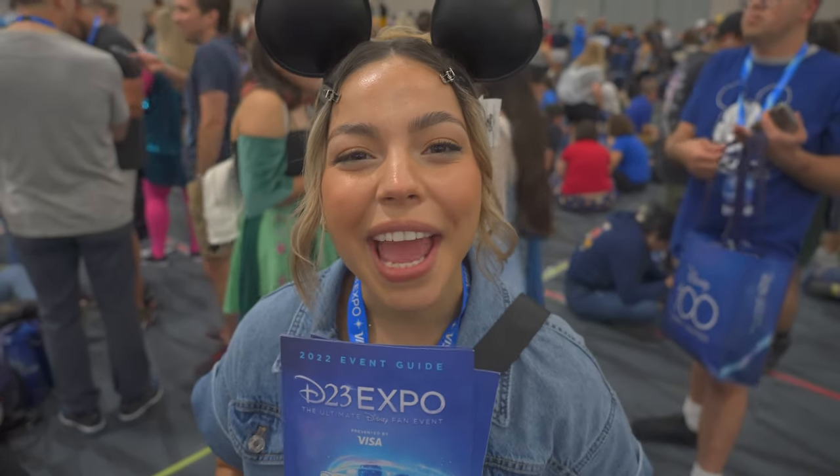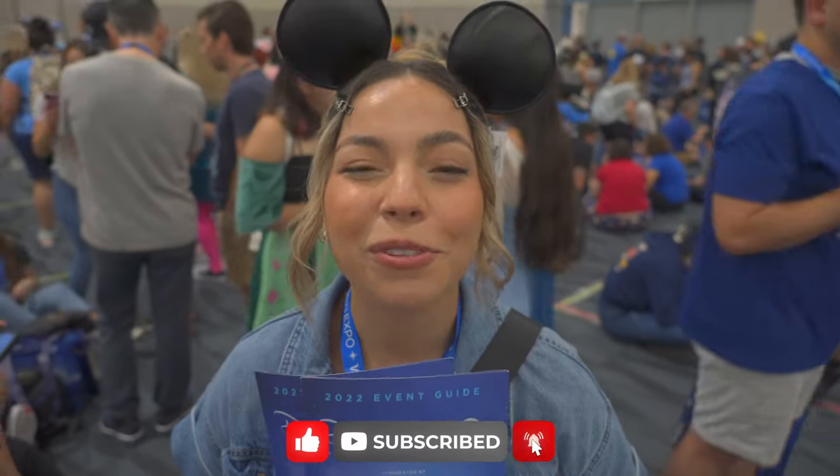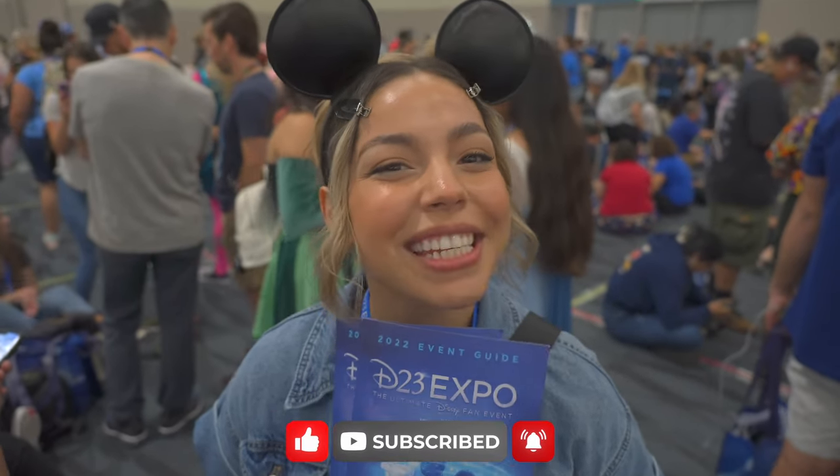Hi guys! We're here at the D23 Expo and a little known fact — I love Disney, so I'm so excited to be here. Come along with us on our first Disney video!